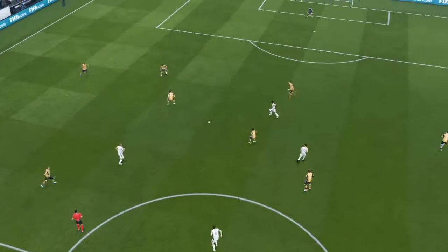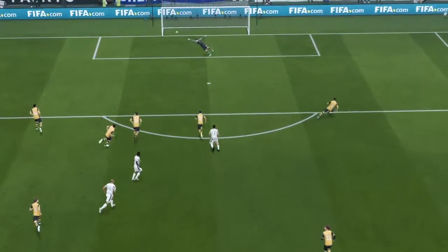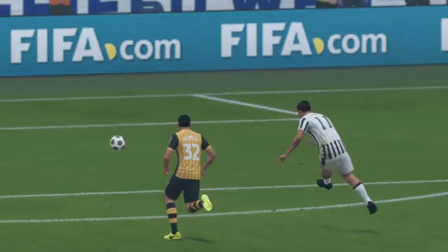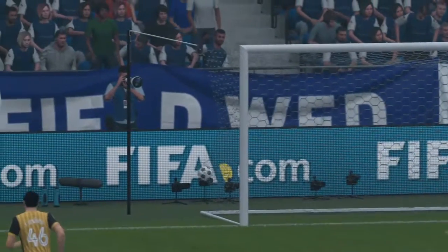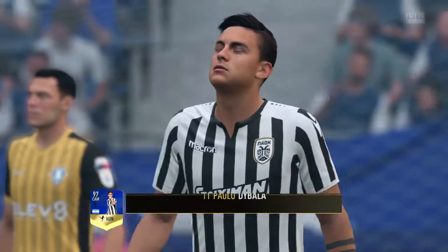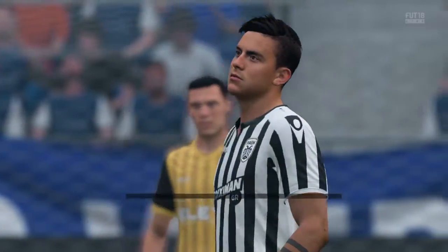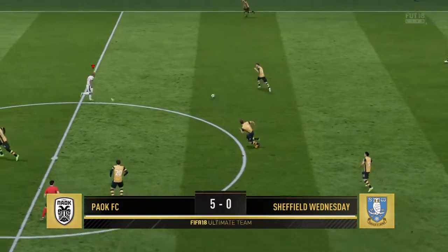No wonder he's wheeling away in the super celebration! To get a hat-trick is a fantastic experience, and he's just done that. Having scored two, he was just so full of confidence, and he never looked like missing that chance. This is a truly outstanding start to the game — a fantastic first half.